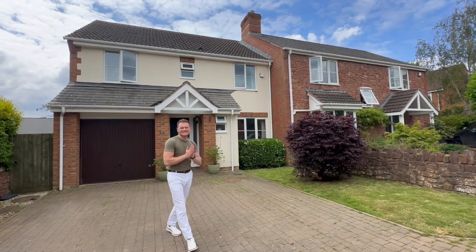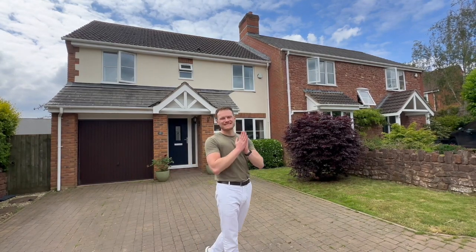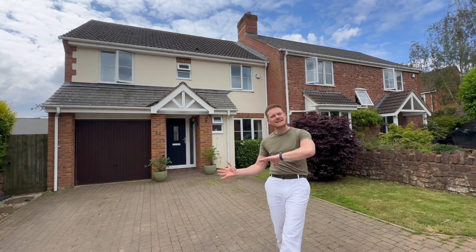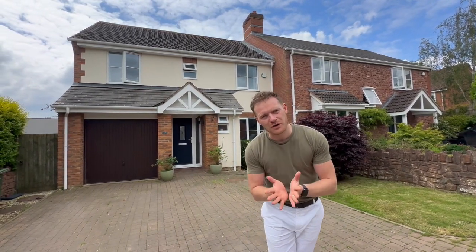Today we are in Kingston St Mary at the end of a lovely little cul-de-sac to see this four-bedroom semi-detached property. You have a west-facing garden, two-car driveway, lovely big kitchen diner — it's beautiful. Ladies and gentlemen, welcome home.